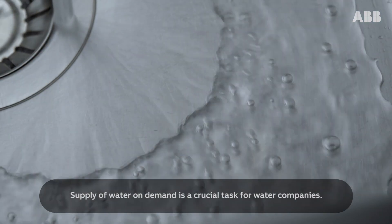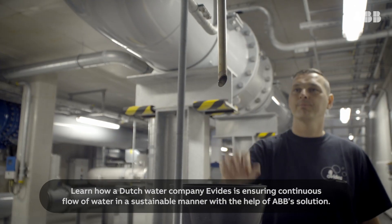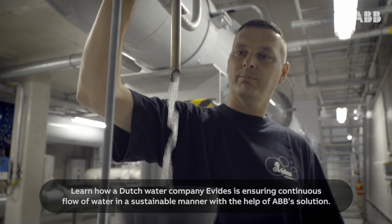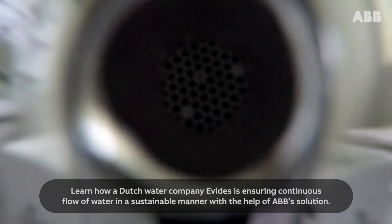Supply of water on demand is a crucial task for water companies. Learn how Dutch water company Evides is ensuring continuous flow of water in a sustainable manner with the help of ABB's solution.